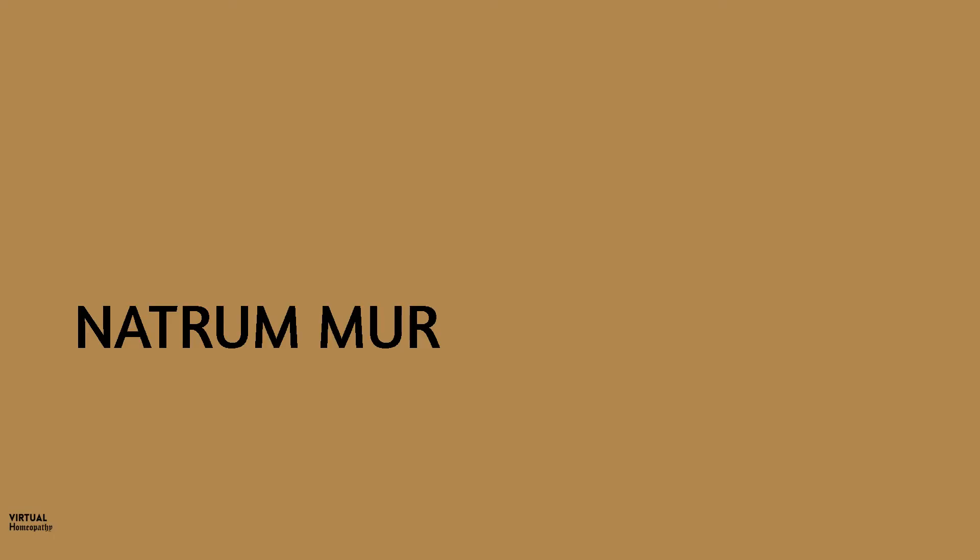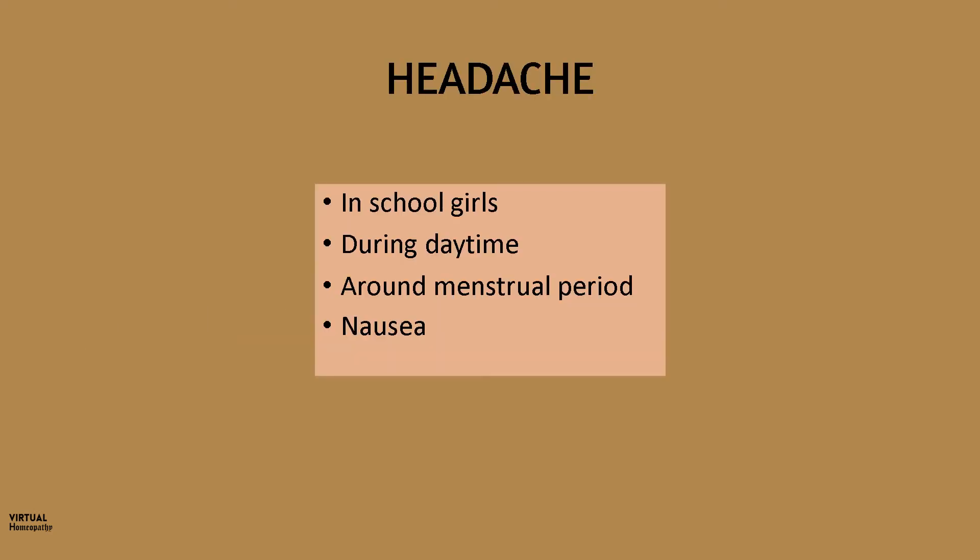Now moving on to the next remedy: Natromere. Two locations where you can find lots of symptoms related to anemia in this remedy are the head and the mouth. Think of Natromere for headache in school girls who are anemic. The headache is usually during the daytime and around the time of menses, and the patient is nauseous and even vomits.